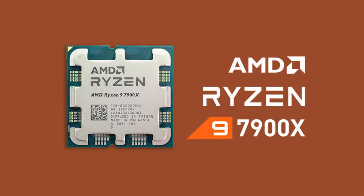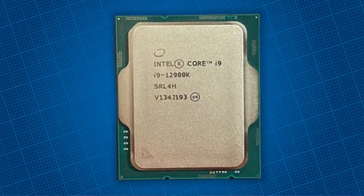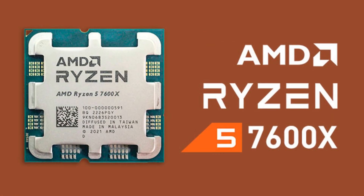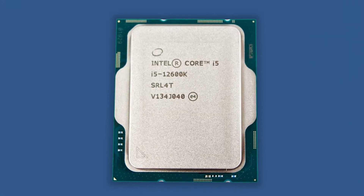Now let's talk about the next processor from AMD, which is the Ryzen 9 7900X, comparable to the 12th generation Core i9-12900. Then there is the AMD Ryzen 7 7700X, comparable to the Intel Core i7-12700K. And the Ryzen 5 7600X, which is comparable to the Intel Core i5-12600K.